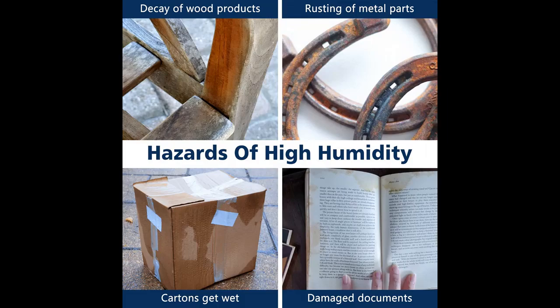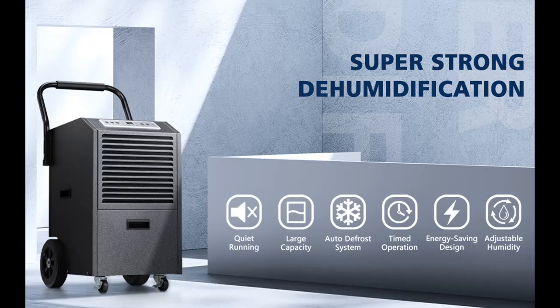A powerful compressor enables efficient dehumidification. Child lock protects children from unintentional touches. A 24-hour timer allows you to set auto turn-on and turn-off times. 360-degree wheels enable easy movement, and a visible 1.3 gallon large water tank and drainage pipe provide flexible drainage options.